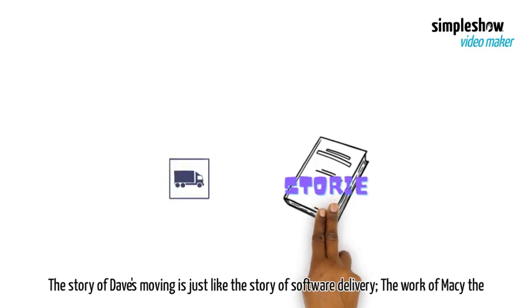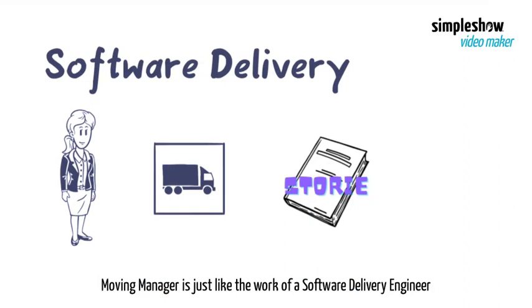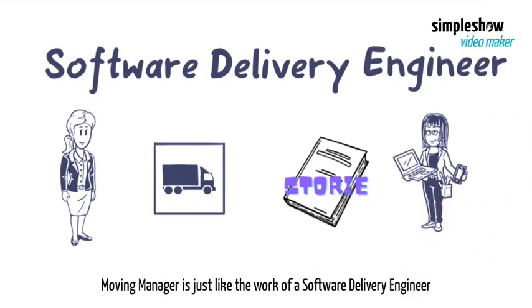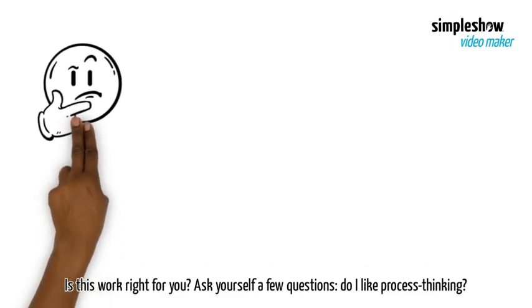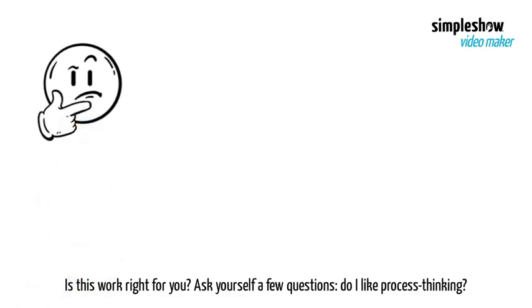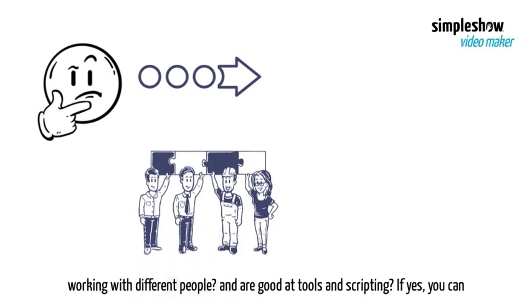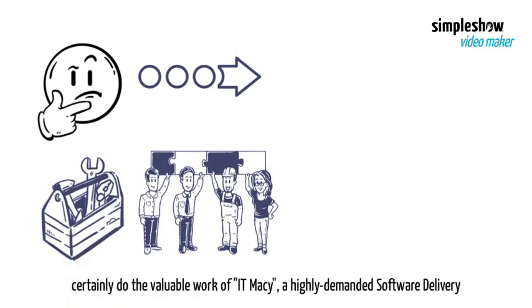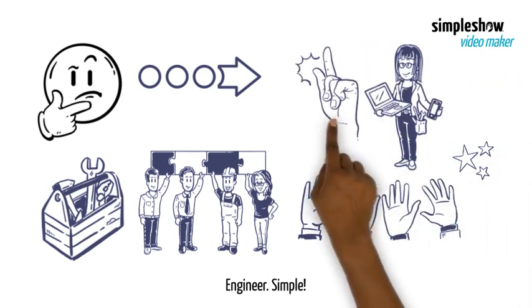The story of Dave's moving is just like the story of software delivery. The work of Macy the moving manager is just like the work of a software delivery engineer. Is this work right for you? Ask yourself a few questions: Do I like process thinking? Working with different people? And am I good at tools and scripting? If yes, you can certainly do the valuable work of IT Macy — a highly demanded software delivery engineer.